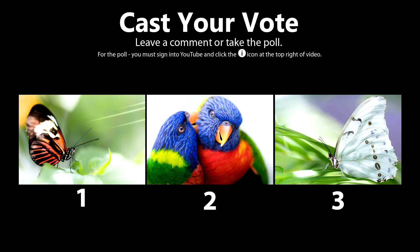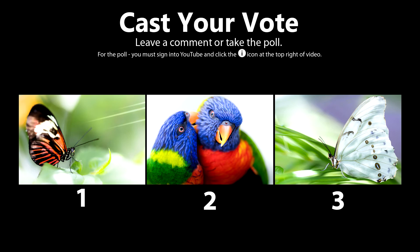Cast your vote by leaving a comment below or clicking the poll to let me know. I'm going to give you my favorite pick out of these three as a free download so you can do whatever you want with the photo. Enjoy guys and don't forget to like and subscribe to my channel for upcoming macro photo adventures.